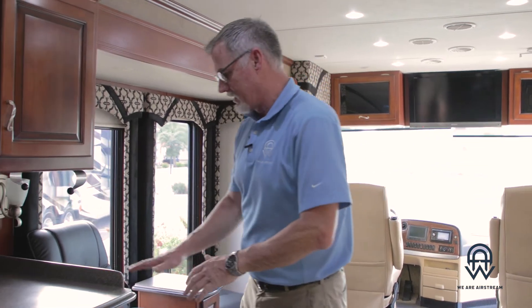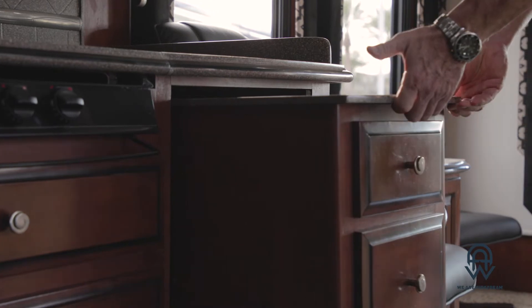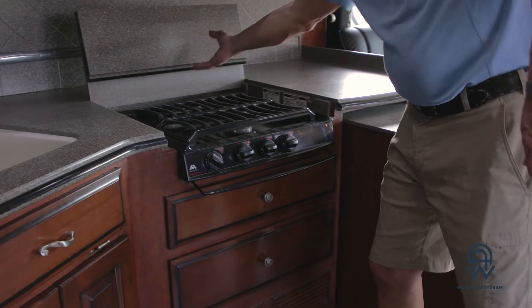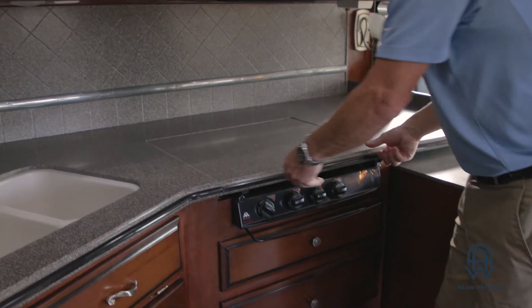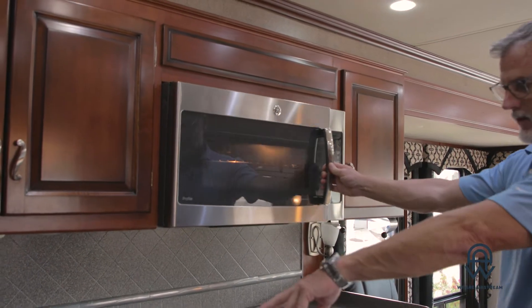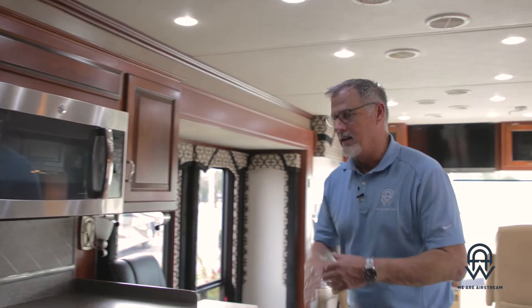Dining room area right on over here. A lot of counter space on this particular unit with this little roll-out island here as well, and all these drawers open up. You have your three-burner stove — when not in use, you can close this down and get a little extra counter space. Full-size microwave right here. You've got your double sink with a little sprayer. Everything you'd expect to find in a normal residential kitchen, you will find in this kitchen in this beautiful Class A.